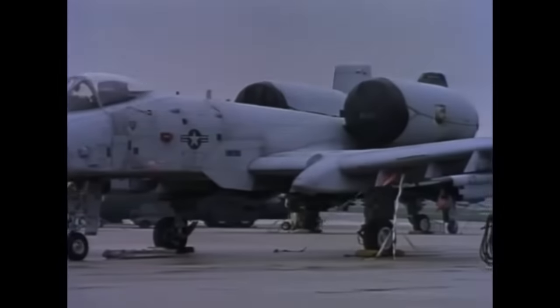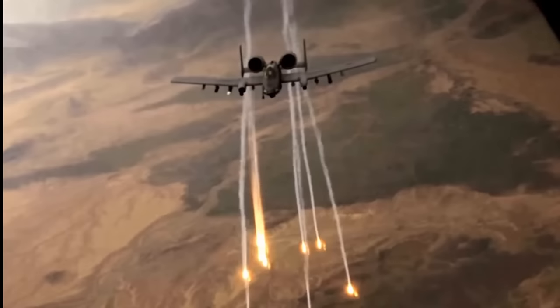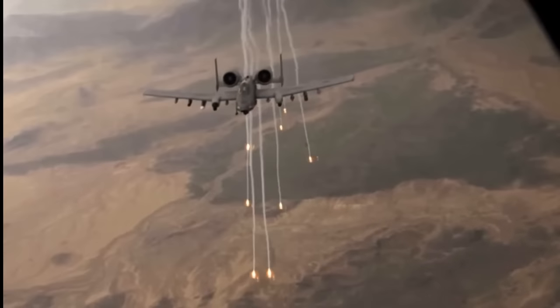Of course, it can operate very close to enemy positions and has been an easy target for surface-to-air missiles. As such, it carries both flares and chaff.